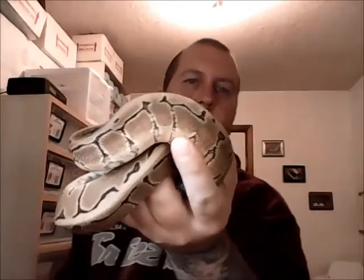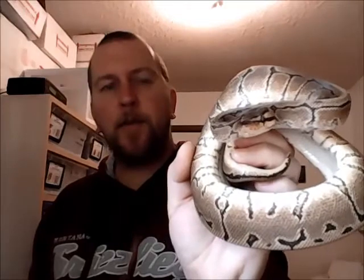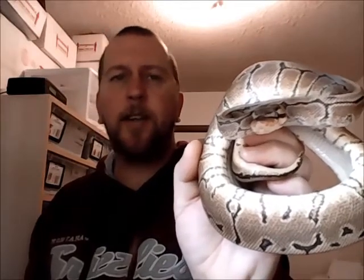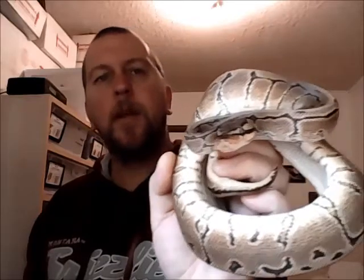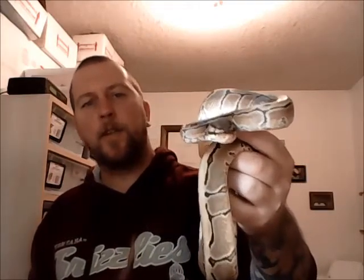Everybody remembers this guy from our favorite pinstripe video — this is the Yellow Belly Pinstripe male. His name is Agamemnon, after the famous king that attacked the ancient city of Troy. This is also the same guy that bit me five times in the same video, which unfortunately I edited out — I should have left them in. He'll be breeding not this season but next season, and he'll actually be going with the Yellow Belly I got from Mike.